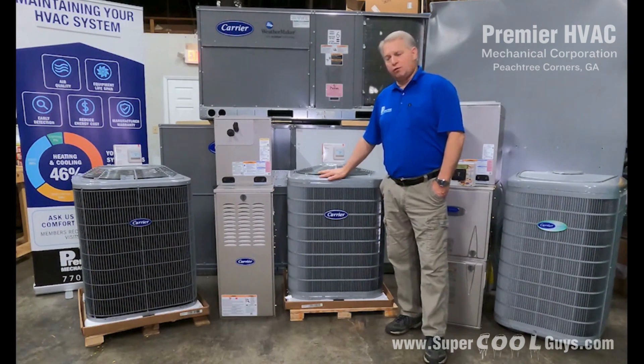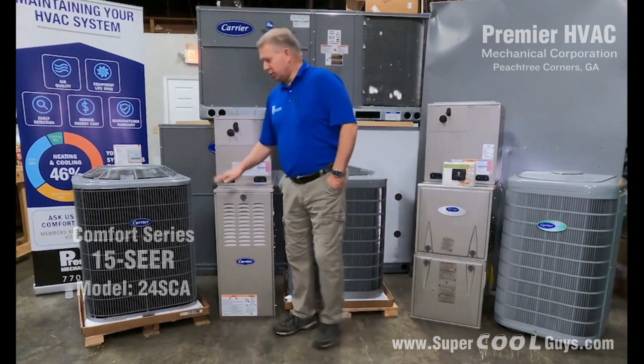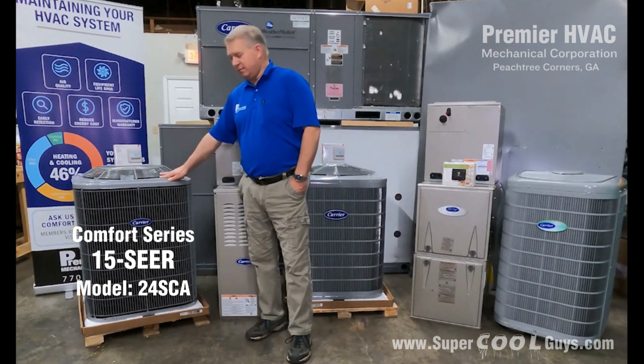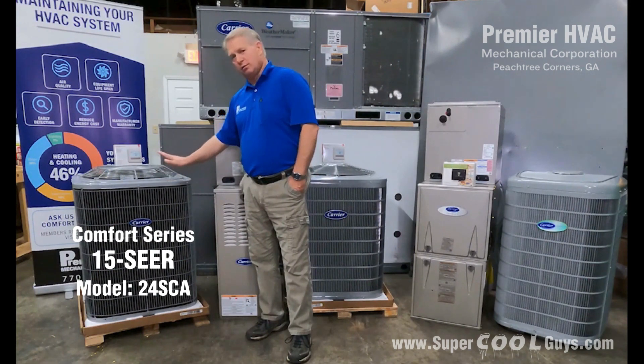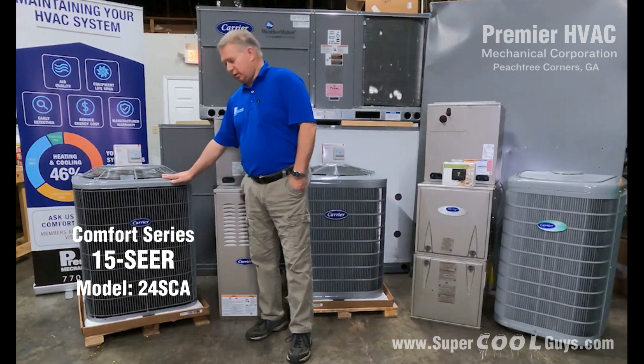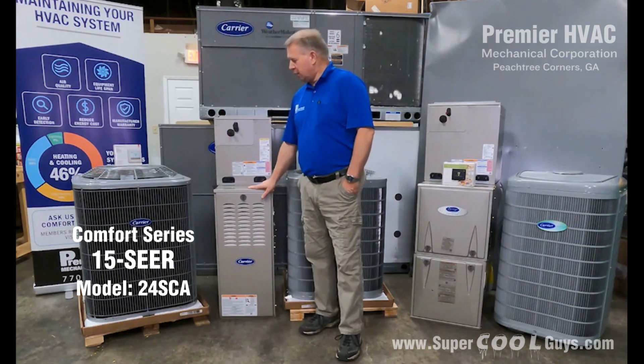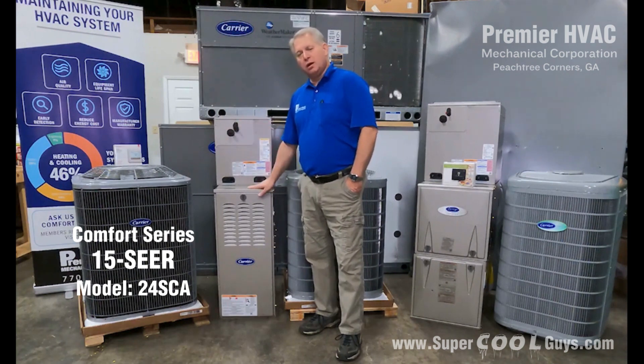I'm going to start off with the Carrier Comfort Series, which is our 15 SEER. This is our 24SCA. This is our single-stage outdoor unit and we normally pair this up with a single-stage indoor furnace. This is the very lowest entry level for Carrier.